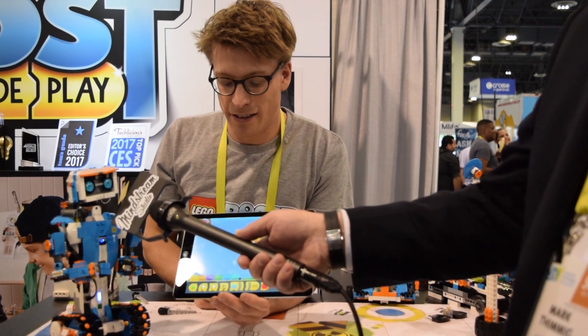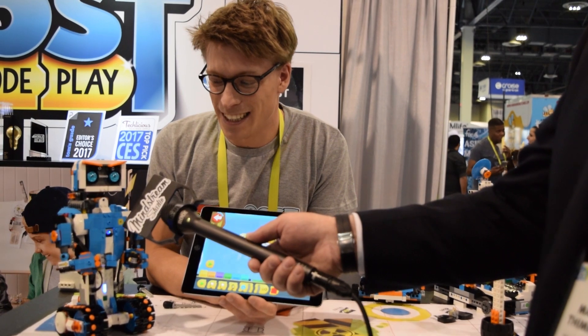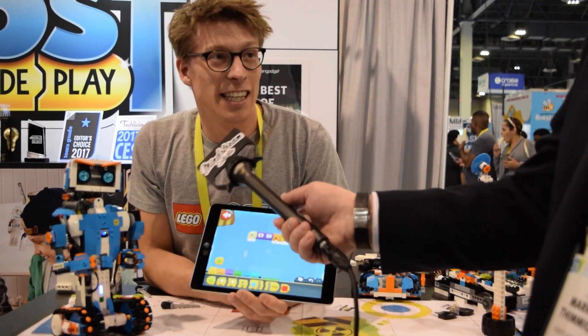My name is Rune. Thank you, Vernie — he's really polite!